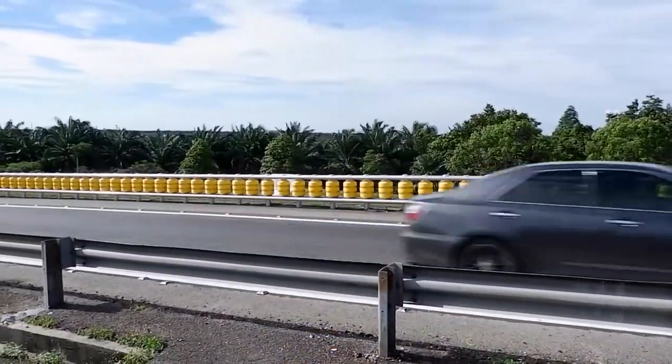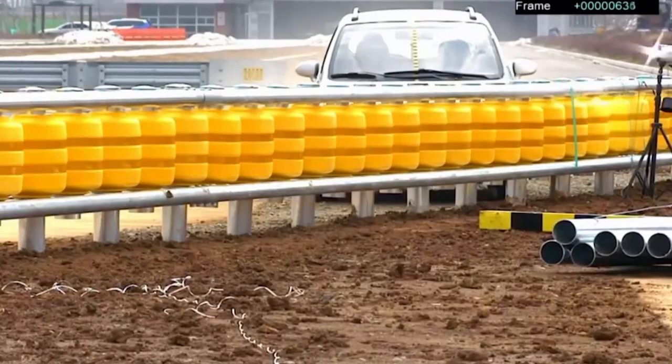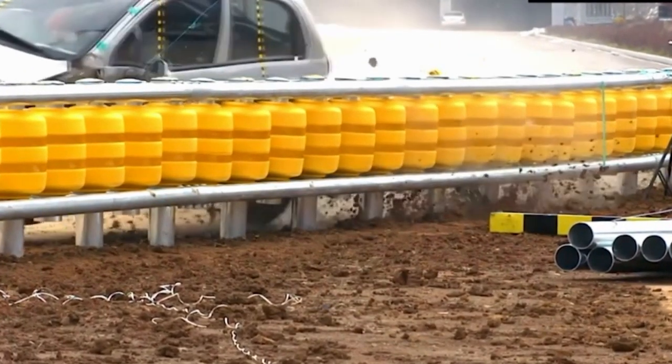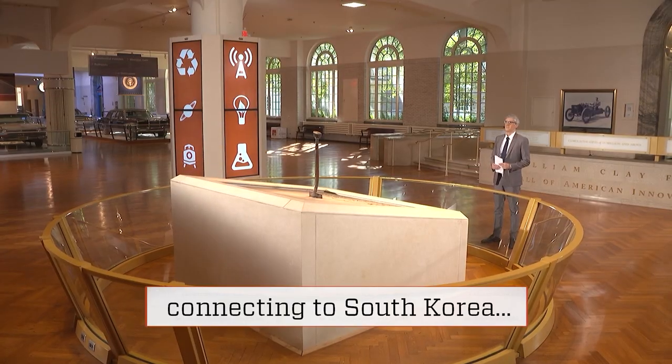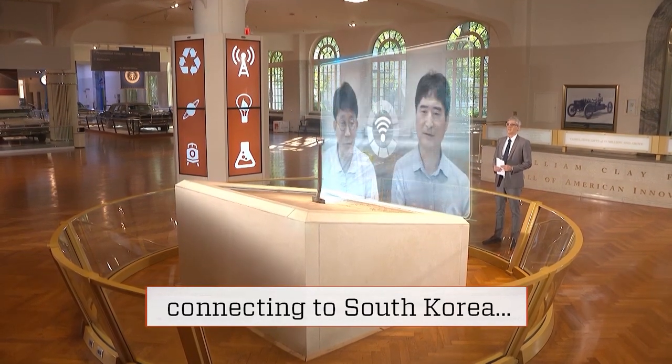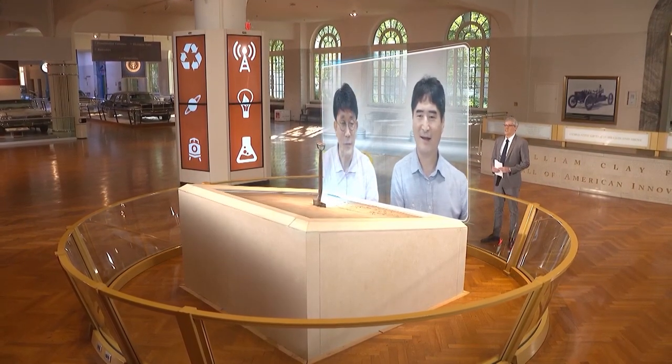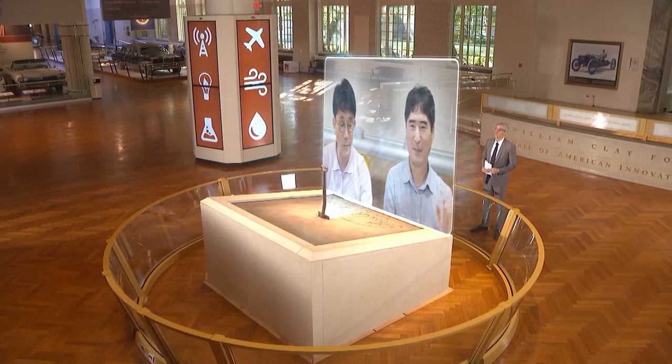This rolling barrier guardrail system is an idea born by Sun Ho Choi of ETI Guardrails. Mr. Choi and his translator, Mr. K.J. Ahn, spoke to us from their headquarters in South Korea. Welcome to Innovation Nation. What sparked the idea for these rolling guardrails?